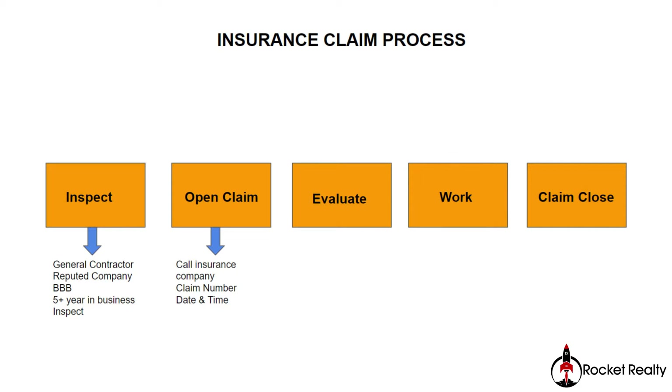In order to open a claim, you call the insurance company and tell them there was a hail event on a particular date and time and the roof has been damaged. They are going to get your information, give you a claim number, and assign you an insurance adjuster with a date and time.